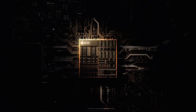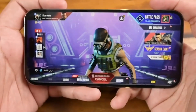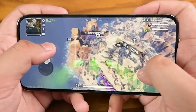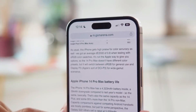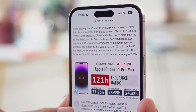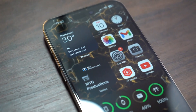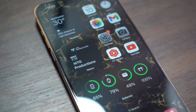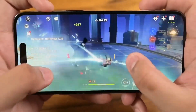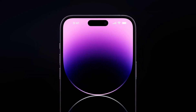Thanks to its new A16 Bionic chipset, the iPhone 14 Pro Max is ridiculously fast, delivering high frame rates and silky smooth action while gaming. Apple claims that the new A16 chipset is powering things far more efficiently than ever before. The iPhone 14 Pro Max can give you as much as 13.5 hours of gaming time, which is among the highest of all the phones reviewed. If you want a phone for great gaming and everyday use, the iPhone 14 Pro Max is hard to beat, with a gorgeous Super Retina display, a powerful Apple A16 Bionic chipset, and incredible battery life.